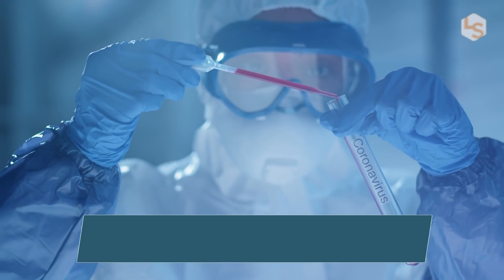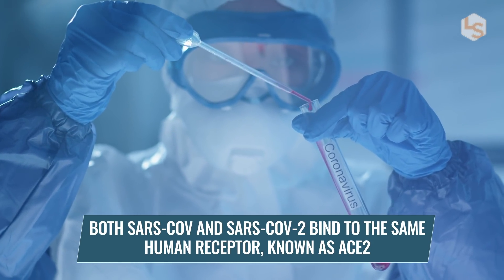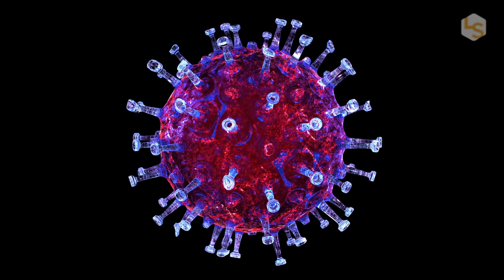Both SARS-CoV and SARS-CoV-2 bind to the same human receptor known as ACE2. They found that a few genetic mutations led the SARS-CoV-2 spike protein to develop a more compact molecular ridge than that of SARS-CoV.